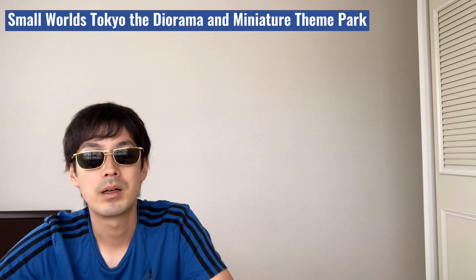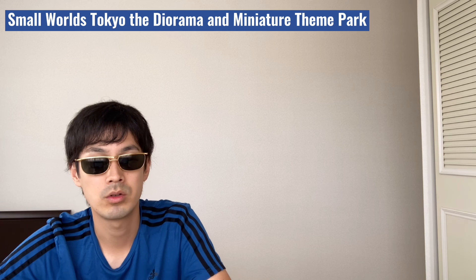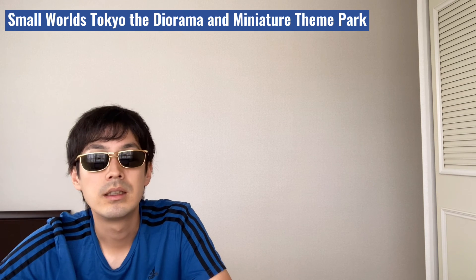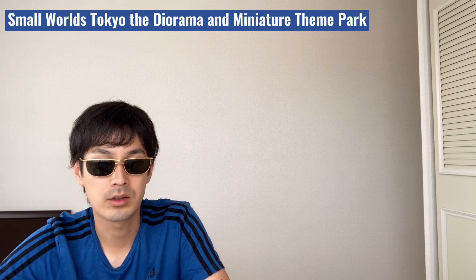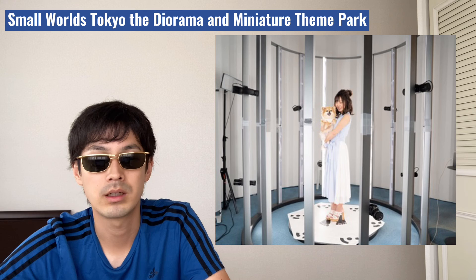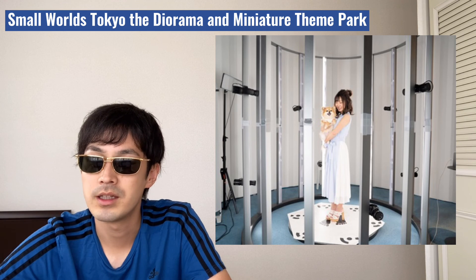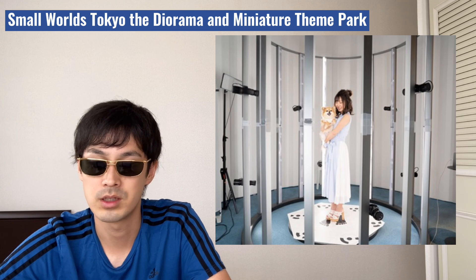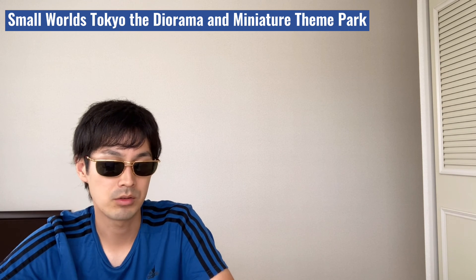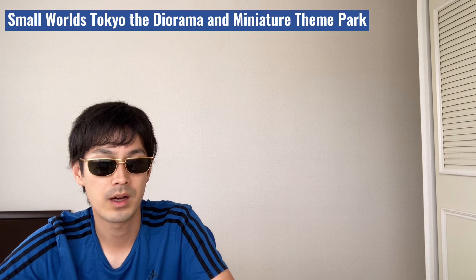An interesting part about Small World Tokyo is you can create your own miniature and bring it back home, or install your miniature in one of these areas. It uses a state-of-the-art 3D scanner and it costs from 2,000 yen — that's 18 dollars. Displaying your miniature for a year costs from 4,800 yen, that's 44 US dollars. It is a very unique service. Adult admission into Small World Tokyo costs 2,700 yen, which is around 25 dollars.